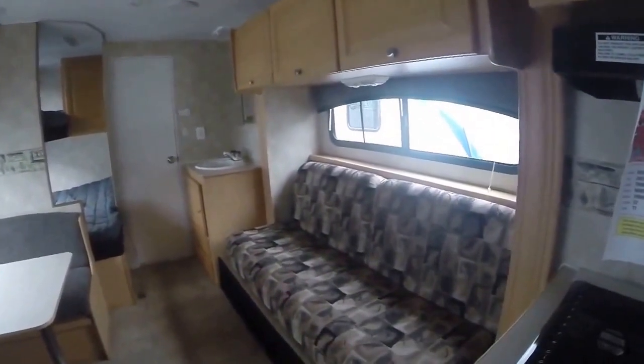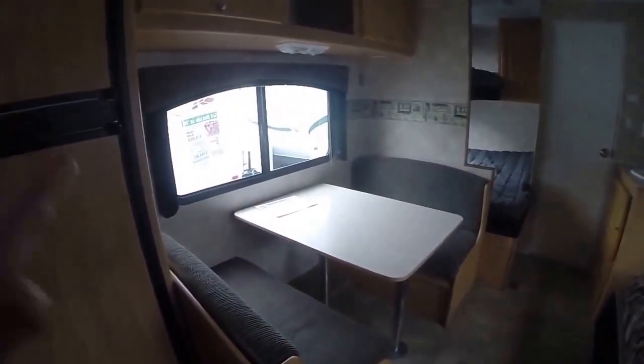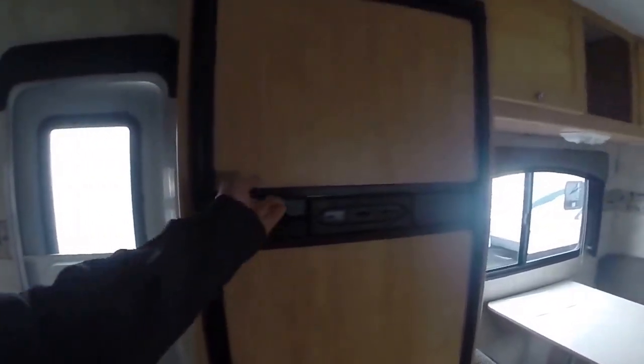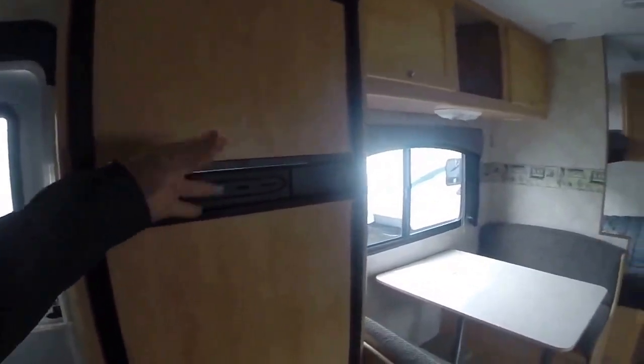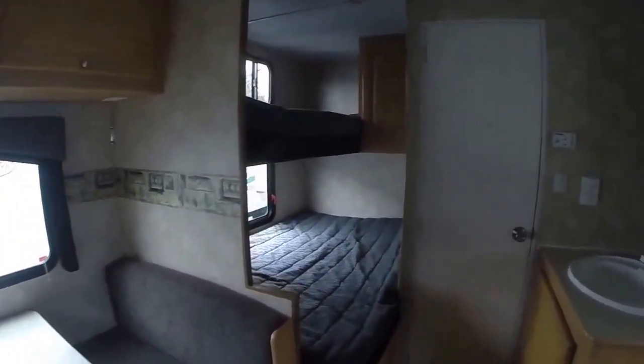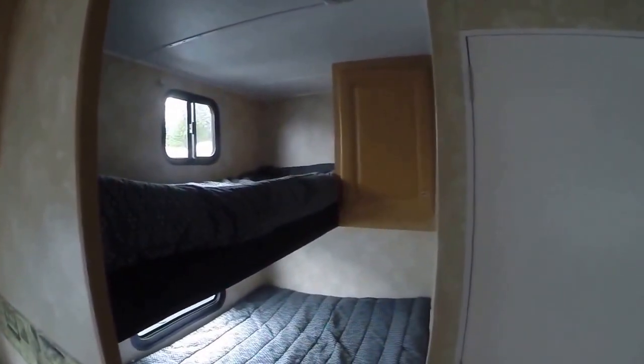We have a sofa in our slide-out which makes into a bed, and directly across is the dinette which also makes into a bed. Conveniently located Norcold refrigerator-freezer so everything can be reached with one hand from the kitchen. In the back we have a double bunk with a bunk over the top and additional wardrobe storage.